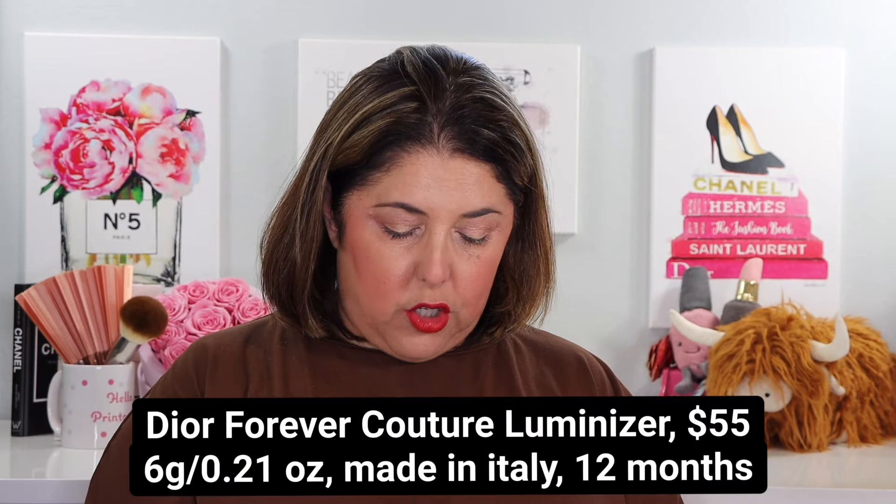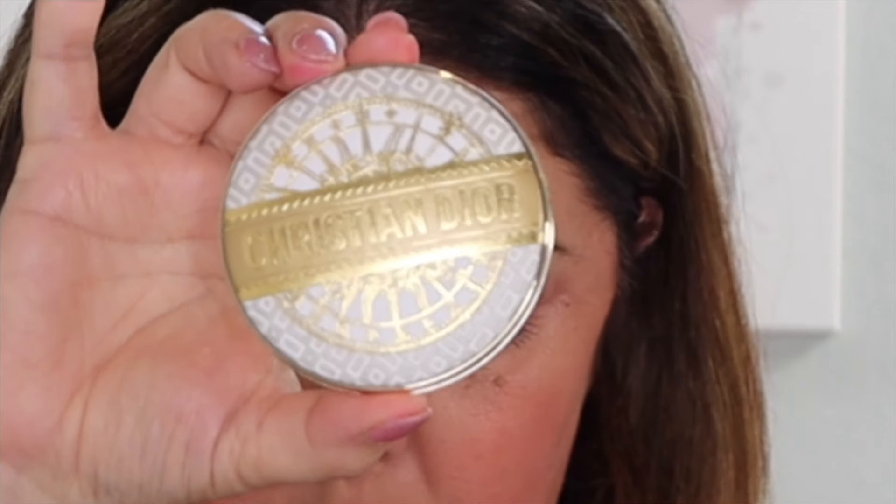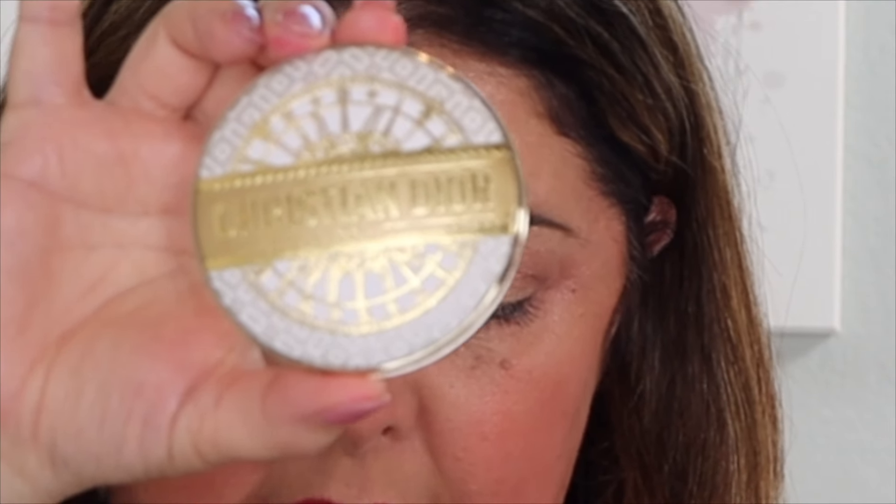Winning the award for the really cool casing, I think, is the Dior Forever Couture Luminizer — also a limited edition. Check out this packaging. There are two of these, and they're $55 each. I got the Coral Lumiere, the kind of coral shade. There's also a gold shade, but this is the 002 Coral Lumiere.